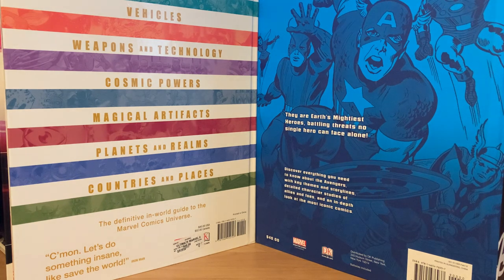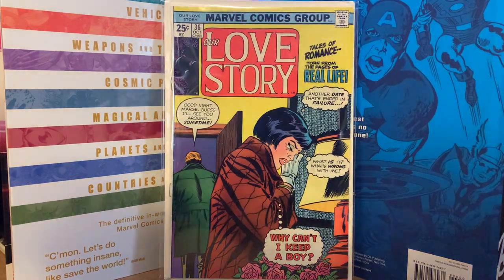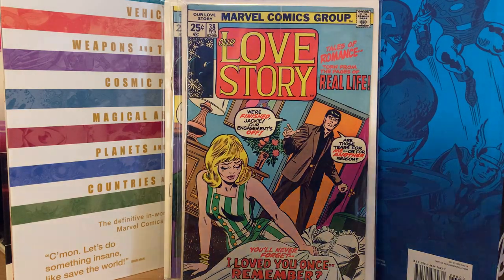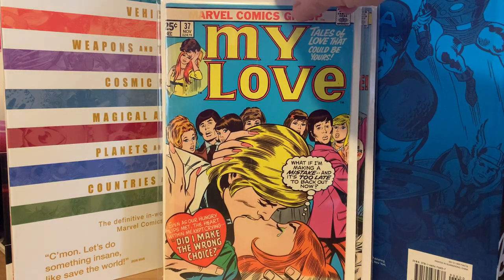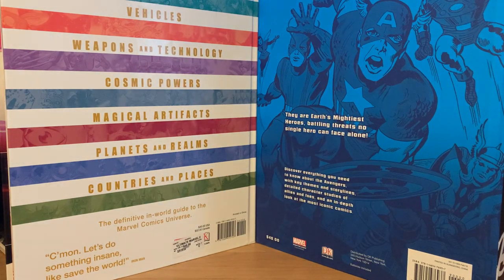Then I got another lot of some Marvel romance comics — reprint comics from the 70s. Our Love Story number 36, Our Love Story number 38, and My Love number 37. I really like the Marvel ones — they have artwork by John Buscema, John Romita, Gene Colan, and Jack Kirby from the early 60s. They were three dollars each, so I got all three in one lot for nine dollars.